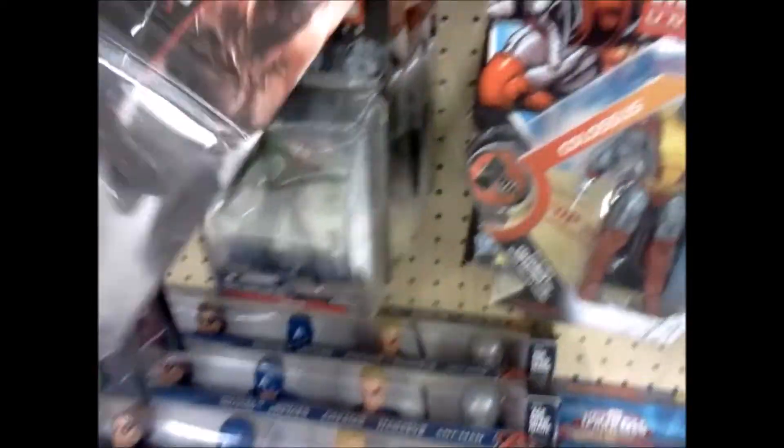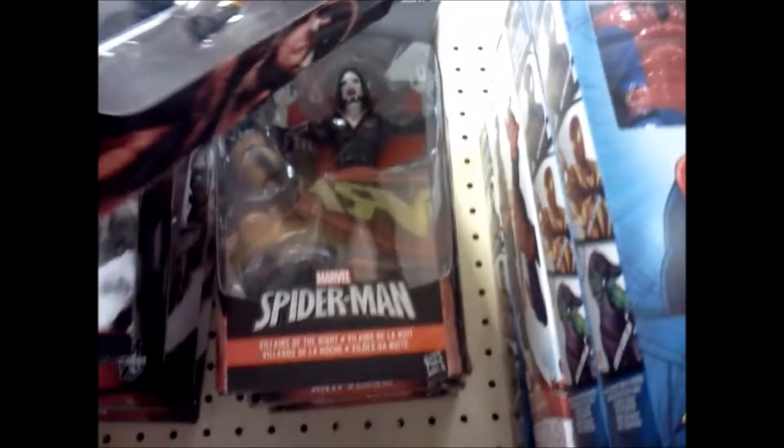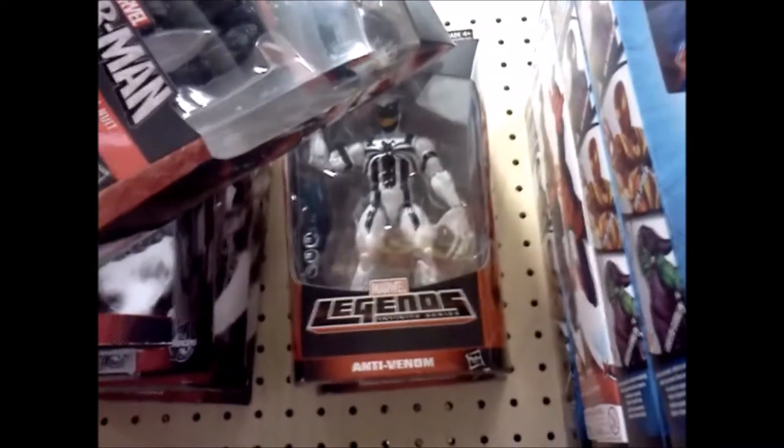Marvel Legends. Whoa! Where'd this Colossus come from? That's cool. This other stuff looks the same. Kind of like this Black Panther — that's pretty cool looking. Anything new up here? Not really, same stuff. Anti-Venom! Ain't seen him in a while, kind of neat. Morbius. And what else we got back here? Another Anti-Venom. Very strange.